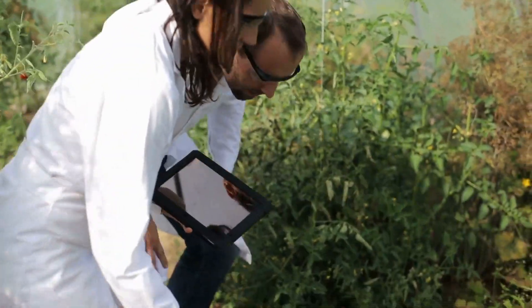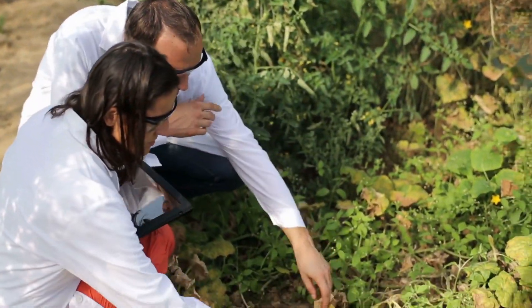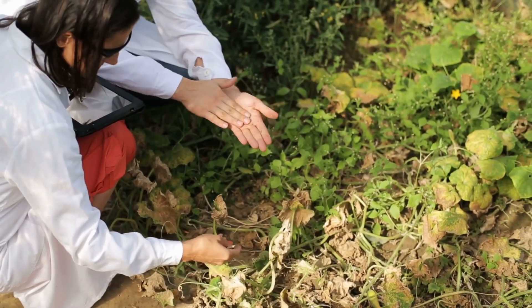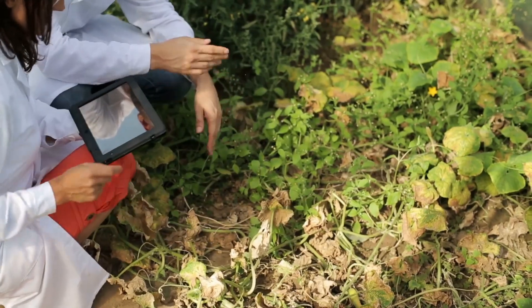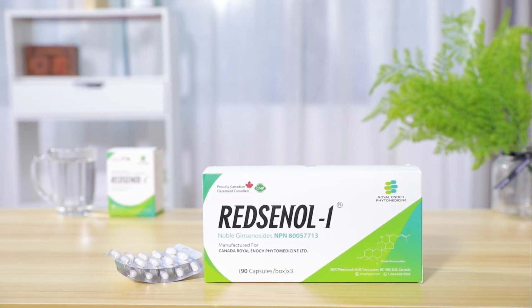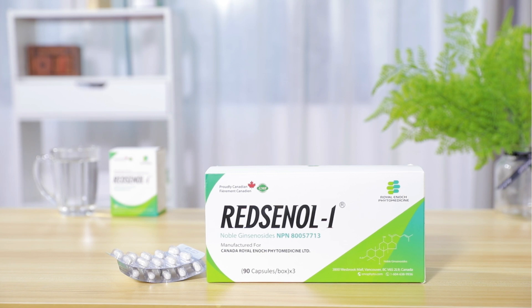Herbal medicine is more and more popular among people because it's believed to be natural and safe. Hello, I'm Adam, and today I'm here to tell you about one of the most widely used medicinal herbs, ginseng, and the best quality ginseng supplement on Amazon, it's called Redsenol 1. Let's dive in now.